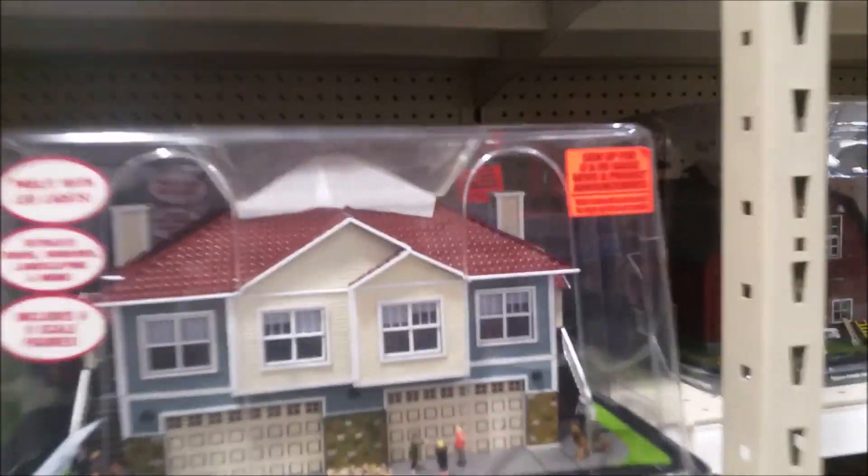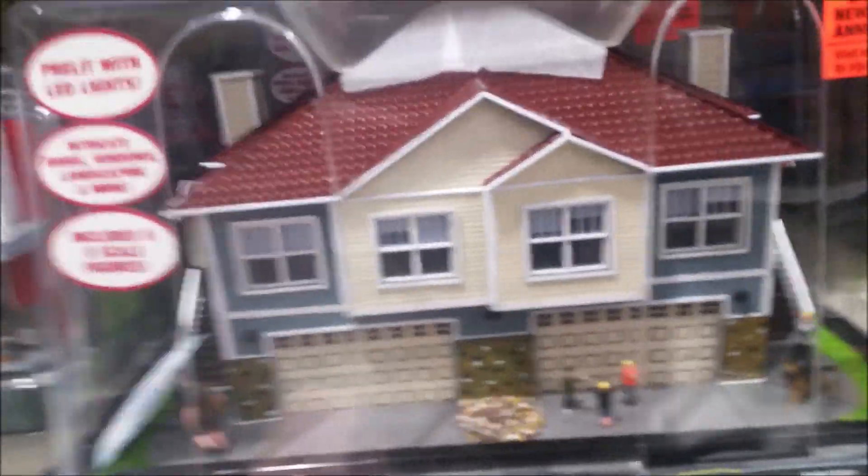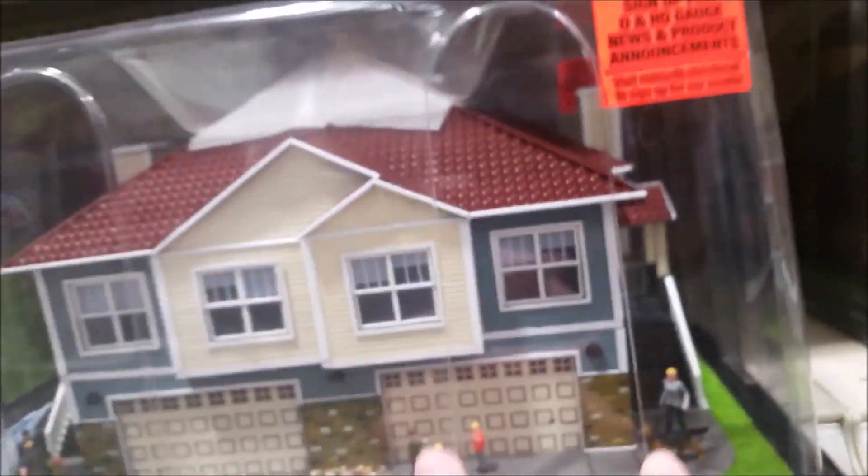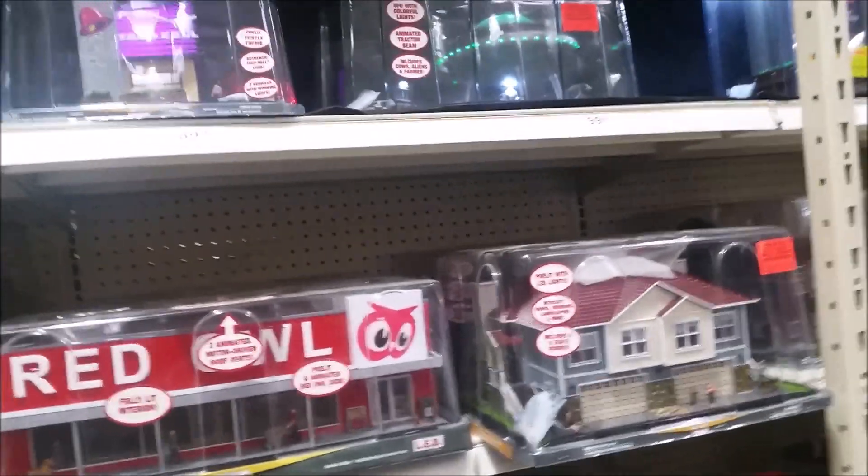They still have the Red Owl, and this is really nice here — I love this. It's a big house with two garages on it, so you have two families. And then you can have your whole layout look way bigger with these bigger accessories, like that apartment building and then this house.